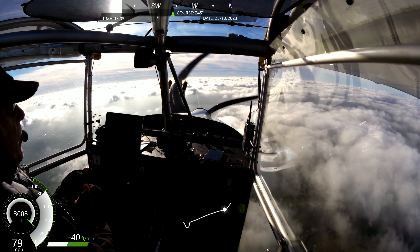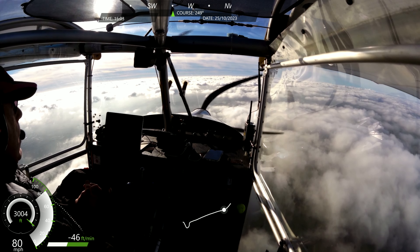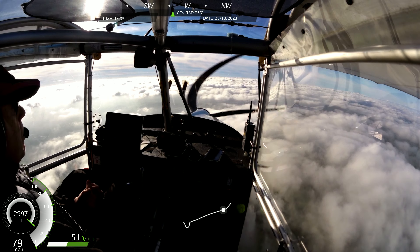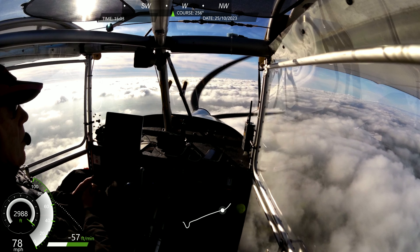I'm around about five miles to the east of Pound Green. We'll be joining sort of midpoint downwind — we might even join right base. I don't think there will be anybody at Pound Green.